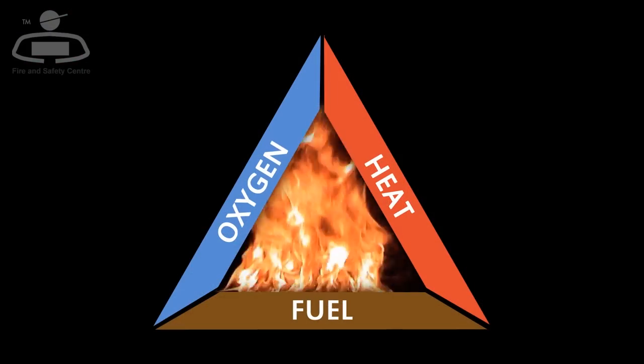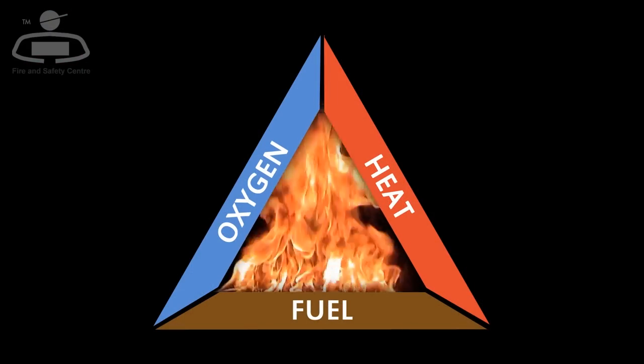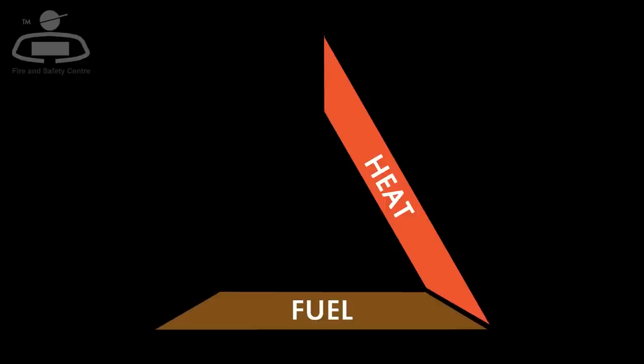Without oxygen — one of the three elements of the fire triangle essential to sustain a fire — the fire cannot burn and is extinguished.